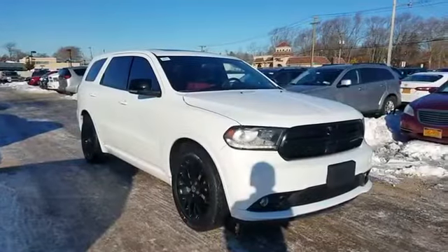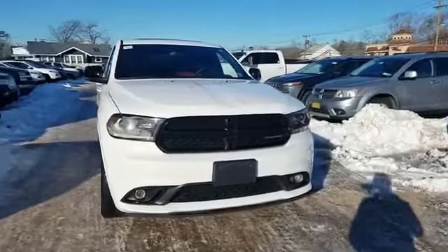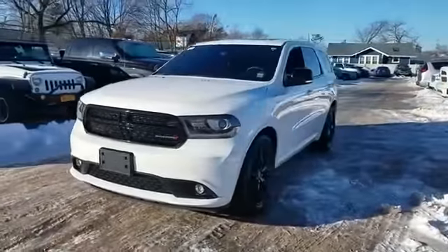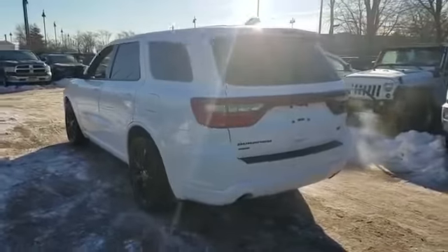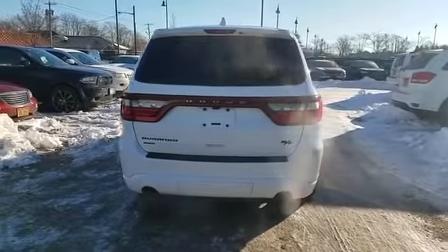2015 Dodge Durango with less than 39,000 miles on the odometer. This SUV offers space as well as power and performance. It includes ample space for all passengers and comes with the following: navigation, backup camera, side view mirrors with turn signals.